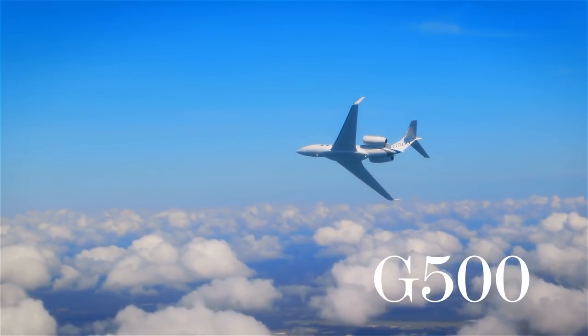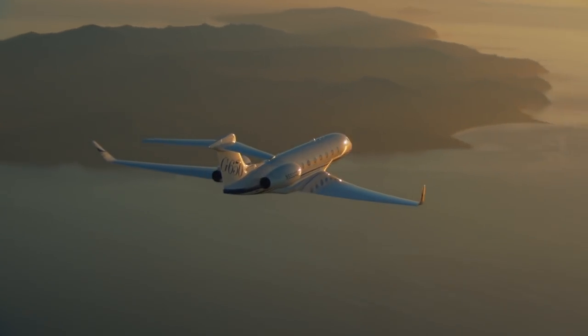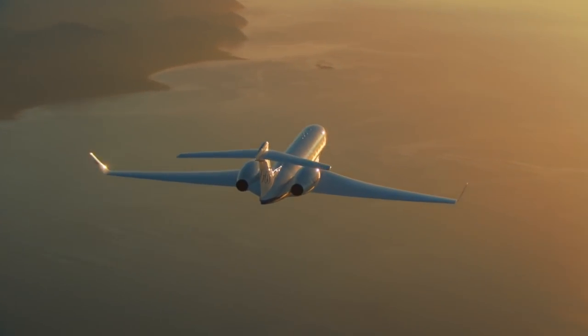And today, I think we can finish. The world of flying limousines is big and beautiful, but not all at once. Luxurious flights and soft landings to you.